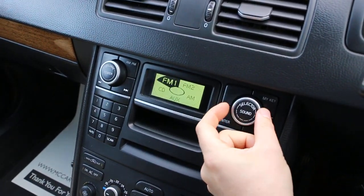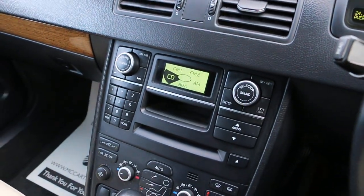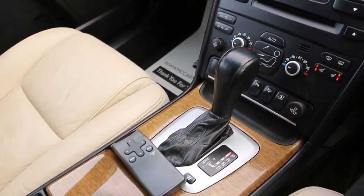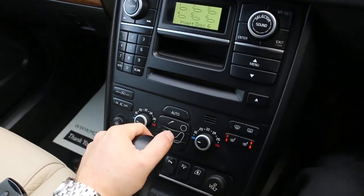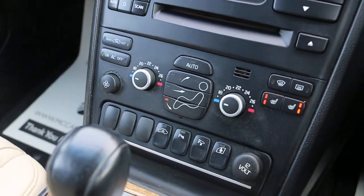It's got a CD player, aux connection, six CD changer, heated seats, remote control, automatic transmission, folding mirrors, and two-zone air conditioning.